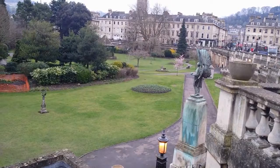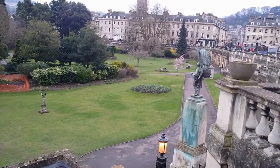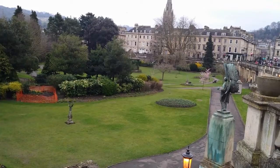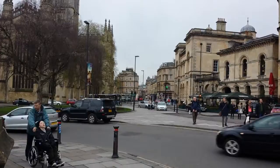Just in front of you is the Bath gardens. In the summer you'll see a lot of people here. Just over here is the Guildhall, and as you can see there's a bridge over there as well.